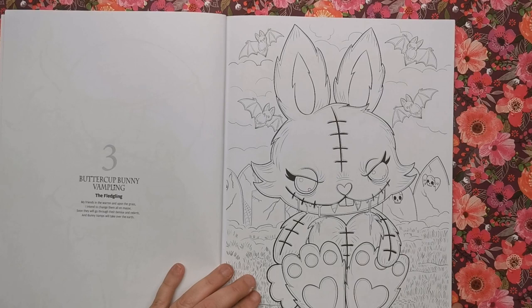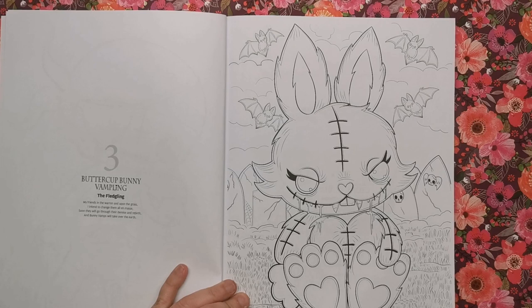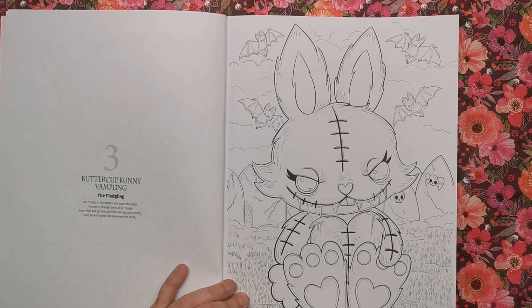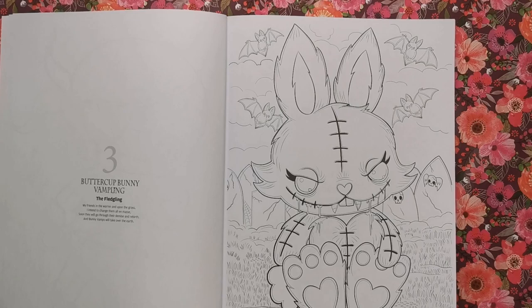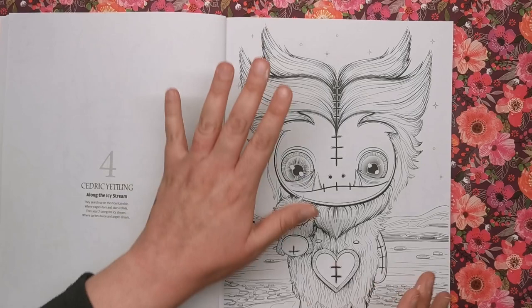Then we've got Buttercup Bunny Vampling — it says: 'My friends in the warren and upon the grass, I intend to change them all en masse, soon they'll go through their demise and rebirth, and bunny vamps will take over the earth.' This one's a little creepier than the others but still really really cute. We've got a graveyard in the background, some bats flying around, and the central image is our bunny vampling.